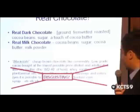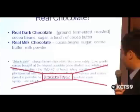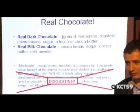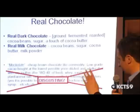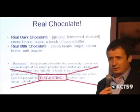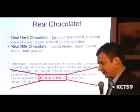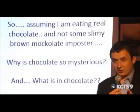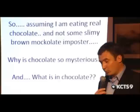Real chocolate should consist of — for dark chocolate — ground fermented roasted cocoa beans, sugar, and a touch of cocoa butter maybe. Real milk chocolate is very simple: cocoa beans, sugar, cocoa butter, milk powder — four ingredients. Dark chocolate should be three or four at most. Then there's what I'd call 'moklet' — cheap brown pseudo-chocolate with all sorts of food-like things that look a little bit like chocolate but have gotten confused along the way. Assuming I'm eating real chocolate, why is it so mysterious and what is actually in it? Let's talk a little bit about the chemistry of chocolate and what it does to you.